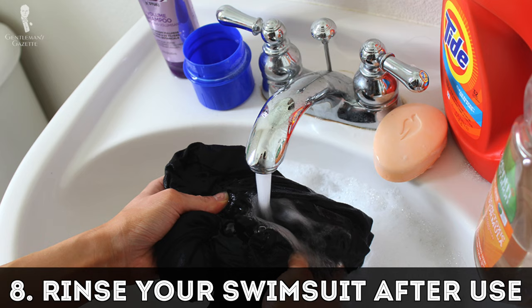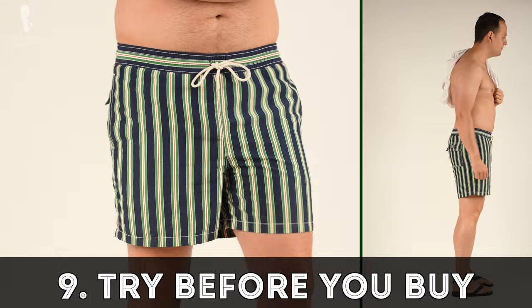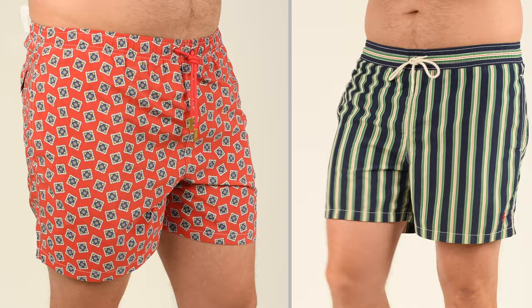Eight: do rinse out your swimsuit after every use, no matter if you're at the pool or the ocean, because salt and chlorine will wear on your fabrics — rinsing them will make them last a lot longer. Last but not least: do try on your swimsuit. Sizing is wildly inconsistent — I have swimsuits in medium, large, extra large, 34, and 36, and even though a label says 34, it may actually be a 37 or a 32. Do yourself a favor, try things on and don't compare sizes between brands.